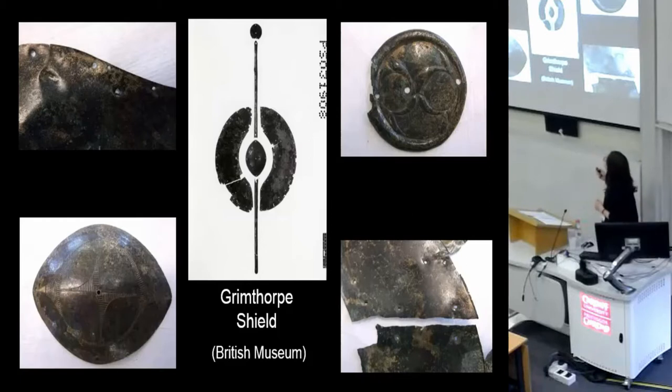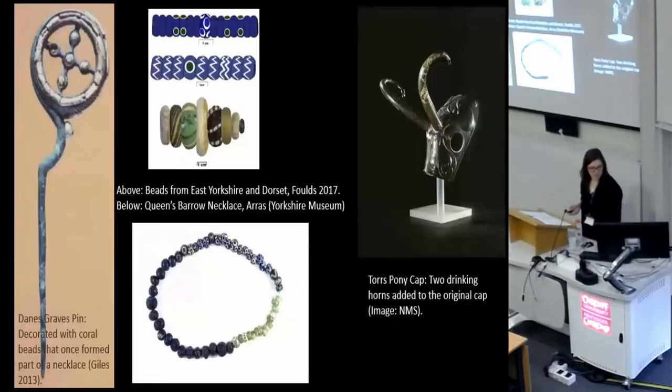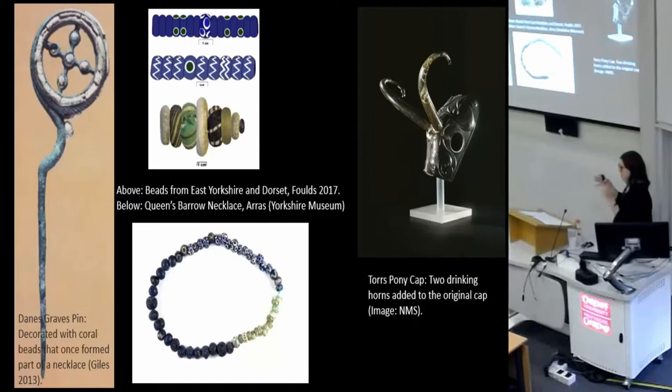Interestingly, although the crescent-shaped plaques are really well used, the other fittings are pretty much pristine — so there's a real contrast in the amount of wear. What I've suggested is that the Brimthorpe shield's components have been brought together from a range of different sources and made into an interesting composite object. This is something we find on other East Yorkshire objects — the Danes Graves pin studied by Mel Giles, whose coral beads originally came from a necklace and were fitted onto the pin as decoration.